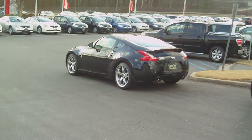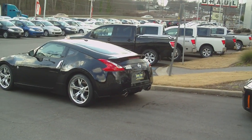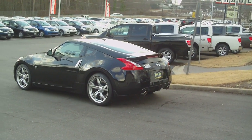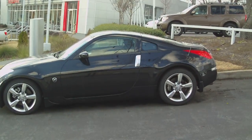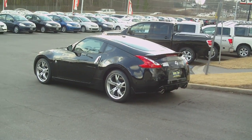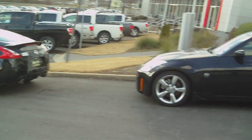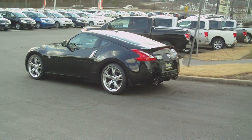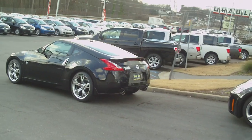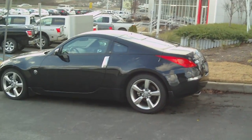Obviously we've got some facelift changes — you can definitely tell in the rear end with the Porsche style. At least that's how it looks to me: a Porsche-style rear end. See how there's a slope, but it doesn't tail off on the 370z, whereas it tails off on the 350z. That's because they took four inches off the rear end of that car.